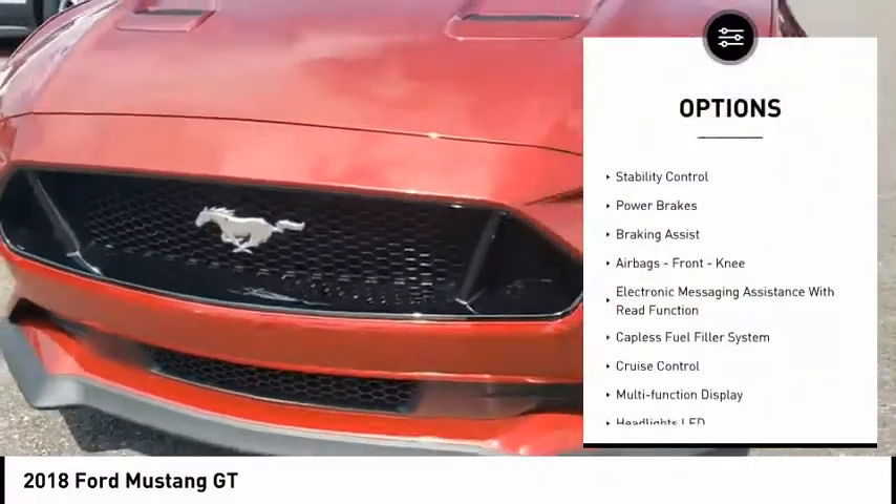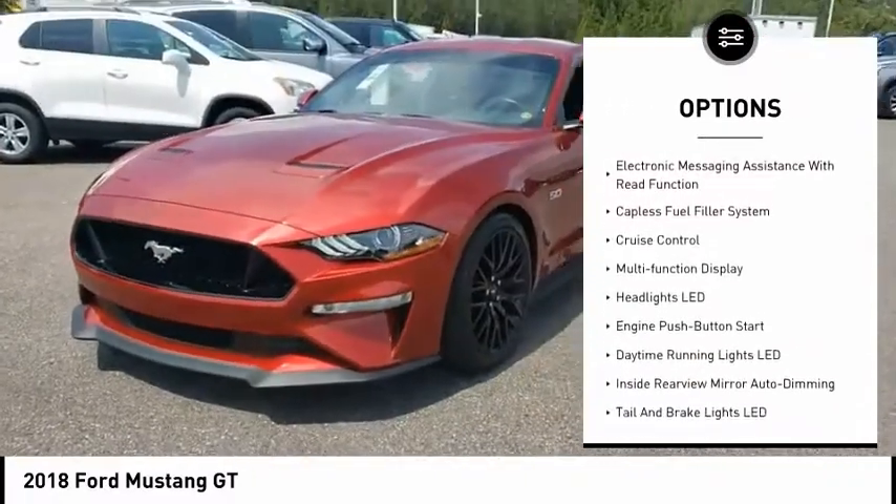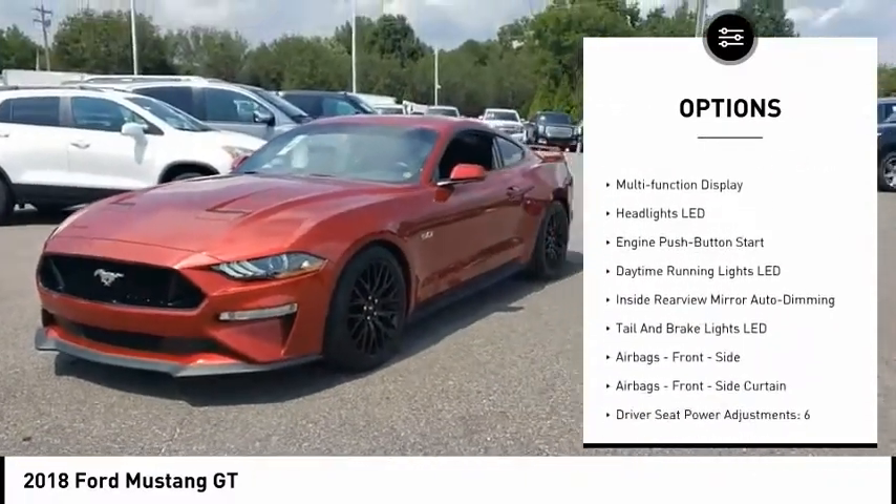Power windows with safety reverse, traction control, stability control, power brakes, braking assist, airbags.